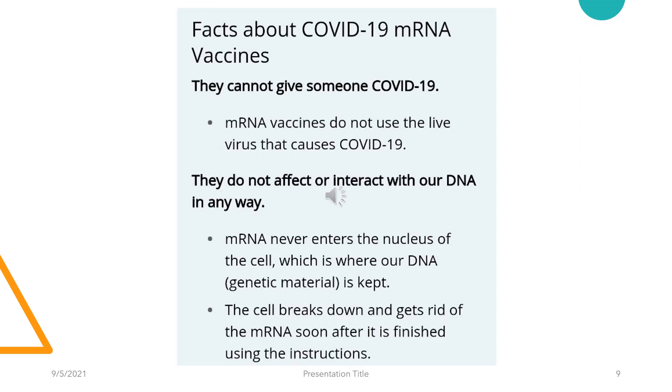The facts you should know about COVID-19 mRNA vaccines: they cannot give someone COVID-19. mRNA vaccines do not use the live virus and therefore cannot cause COVID-19. They do not affect or interact with our DNA in any way — mRNA vaccines never enter the nucleus of the cell where the DNA is kept. The cells break down and get rid of the mRNA as soon as it is finished using the instructions.